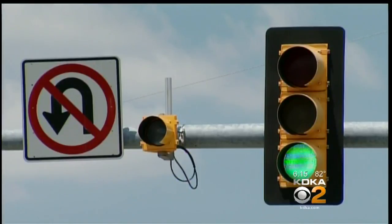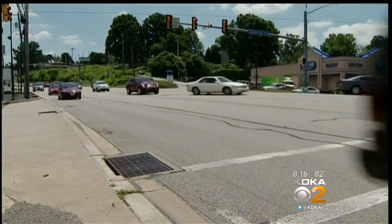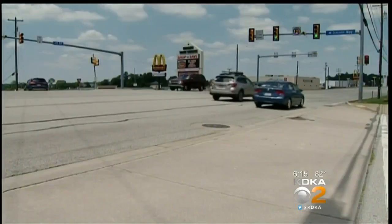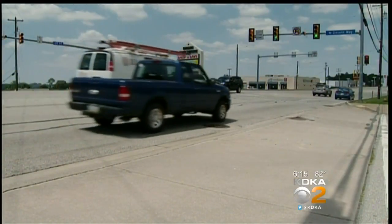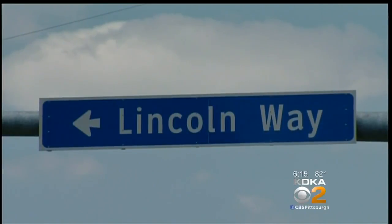North Huntington took the wraps off a new traffic signal program today. The system uses GPS devices planted in the pavement to control the lights based on the amount of traffic. It spans 24 intersections, most of which are along Route 30, from Lincoln Way to Thompson Lane.